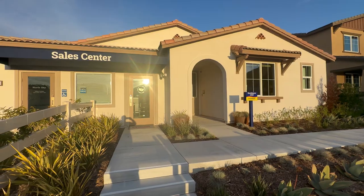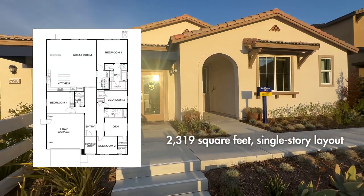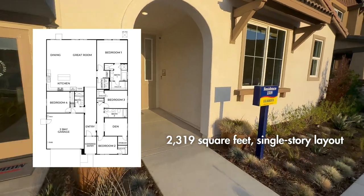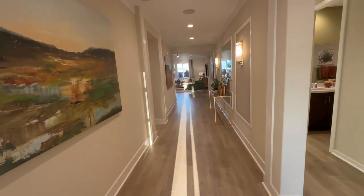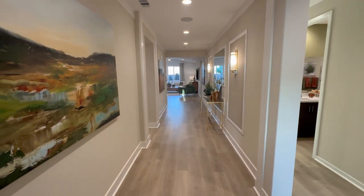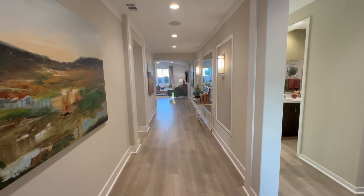This floor plan is a single story and it is 2,319 square feet — a really nice floor plan. As you walk in, you'll see a wide hallway leading into the home.